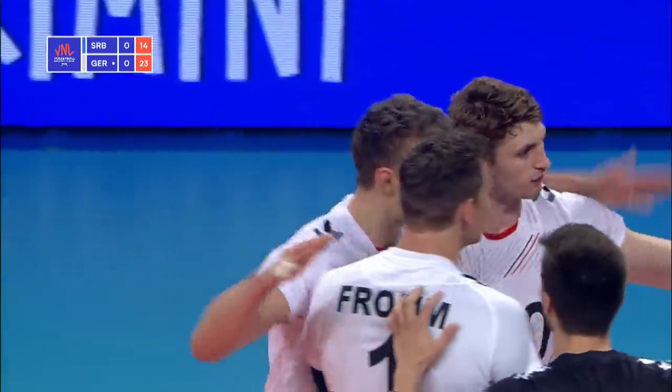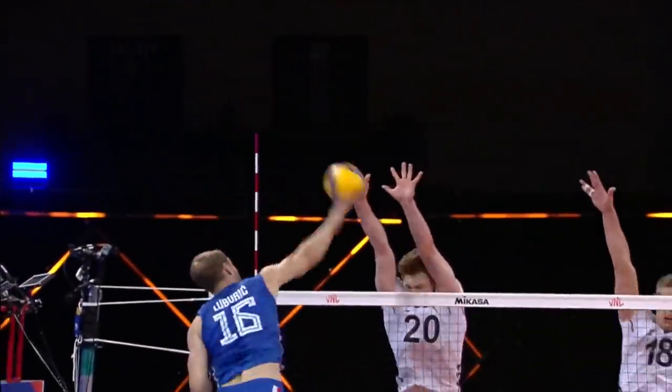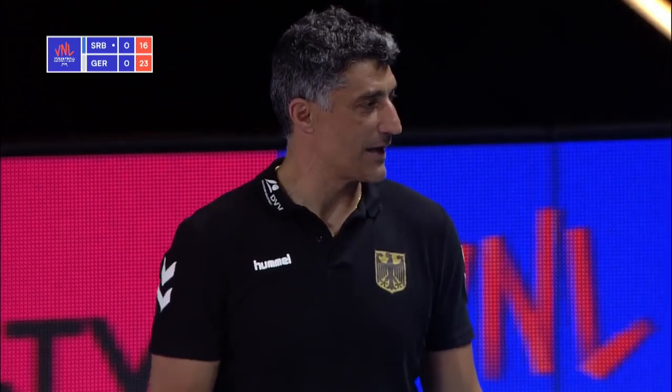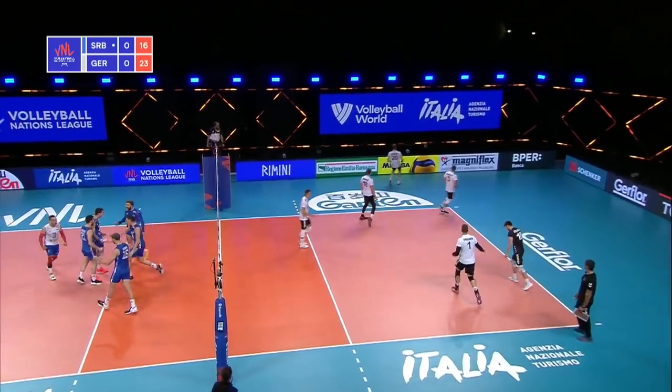What a block from Kroger and Weber. Lovely set, cross court. Lubric determined to ensure that did not go down the line, and it forced Fromm into an error. That's a good serve — that's an ace.